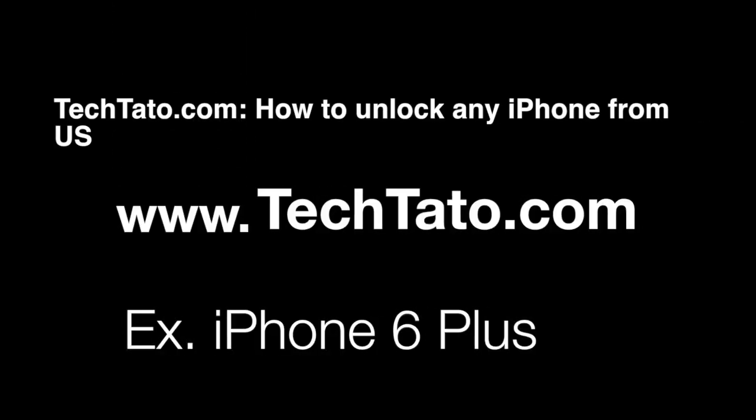Hello, this is TechDotto, the Unlock King. I want to show you one of the services I currently have on my website: how to unlock any iPhone from the U.S. I just want to mention some brief information about the service — what is covered, what is needed, and how to place an order if you're interested in this service.